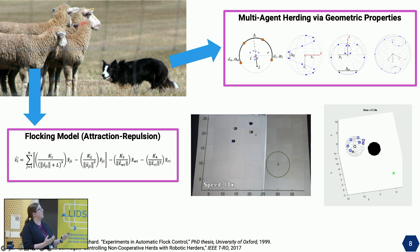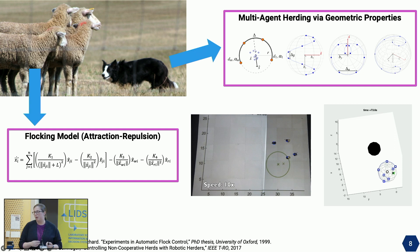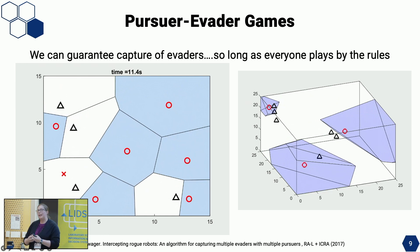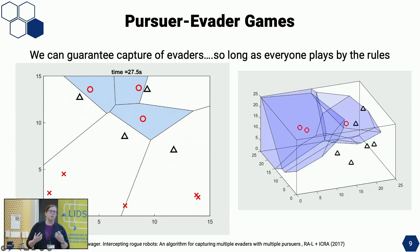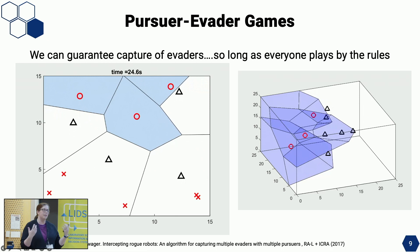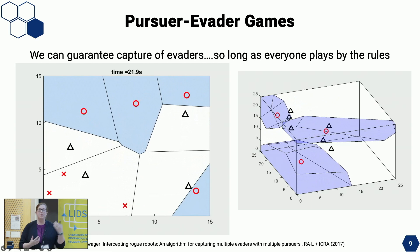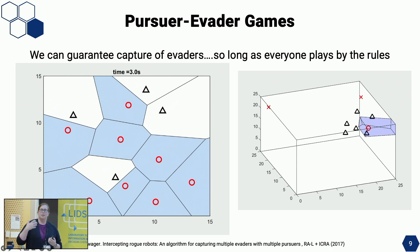While this is exciting to show at a robotics conference, it looks nothing like the nuanced and rich behavior we see in nature. We can take these mathematical models to a certain extent, but we're not getting the full emergent behavior we'd like. I've also spent time thinking about pursuer-evader games, where you can do a nice mathematical derivation to guarantee capture of all evaders using geometric properties about Voronoi cells.